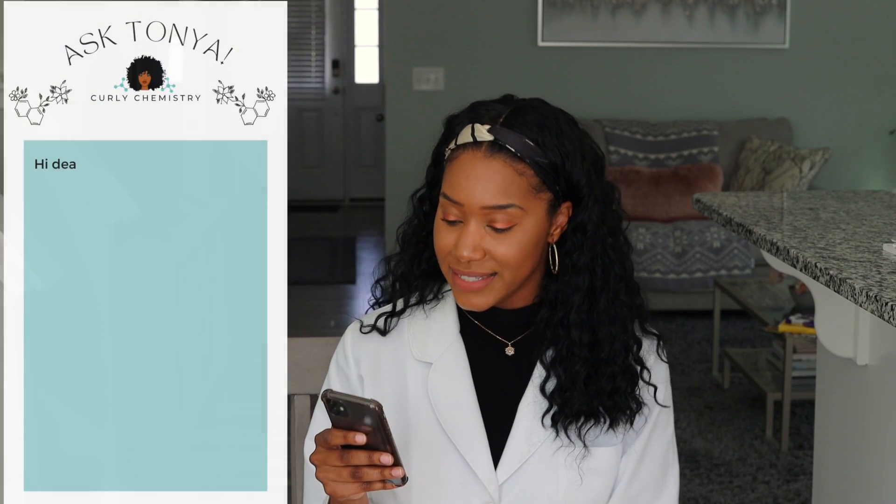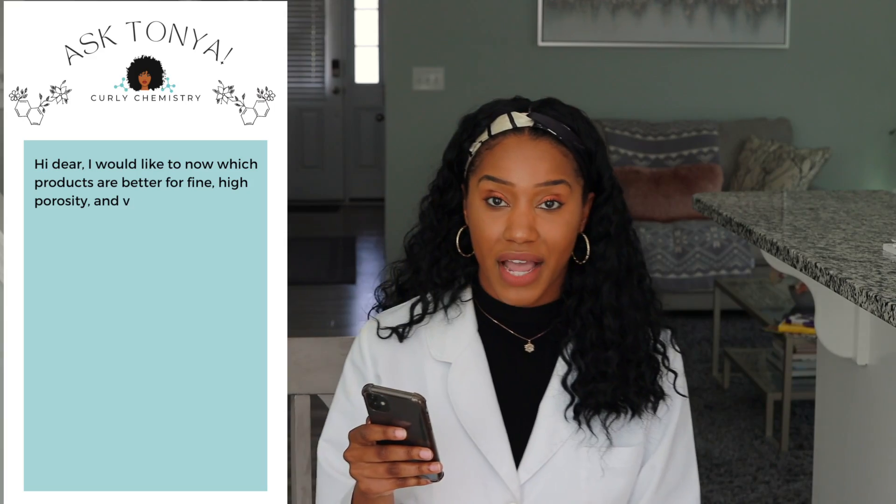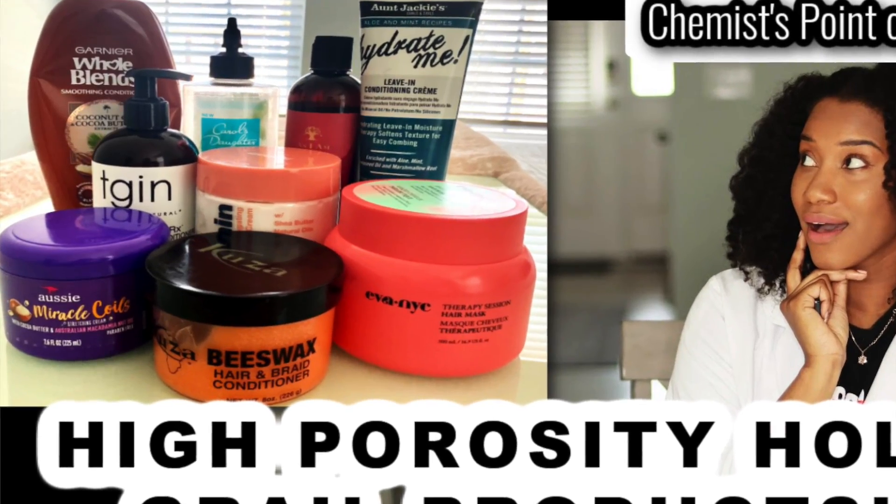The next question is from Ms. De Nava. She asks: which products are best for fine, high porosity, very dry hair? I recommend checking out my video on high porosity holy grail products — you'll find great gems including shampoos, conditioners, leave-ins, and moisturizers designed for high porosity hair.